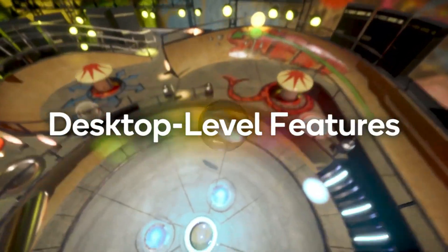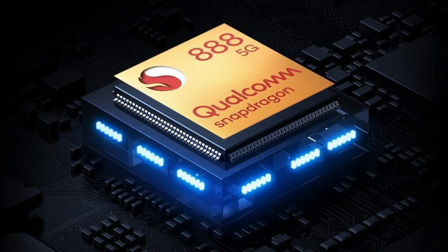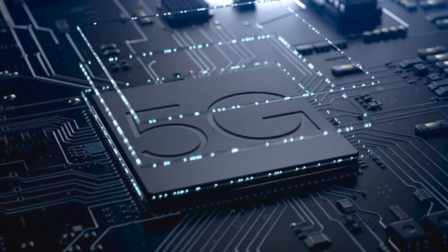The important details include the CPU core arrangements leaked in the report. According to the leak, the alleged Snapdragon 775 will arrive with Kryo 6xx cores, though this could mean anything. The leaked slides also suggest that the chipset will be built on a 5nm process, similar to the Snapdragon 888. The leak also claims it will support 3200 MHz LPDDR5 and 2400 MHz LPDDR4X RAM, along with UFS 3.1 storage.